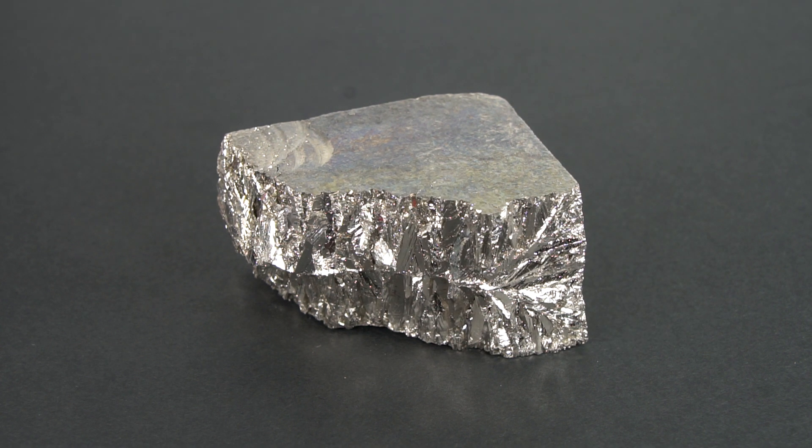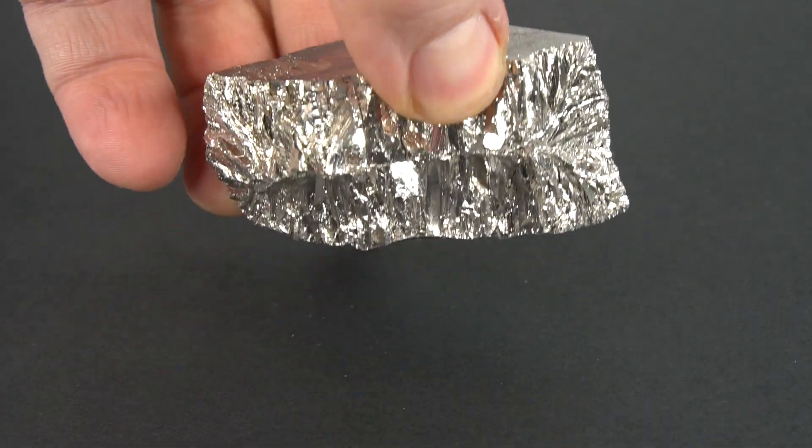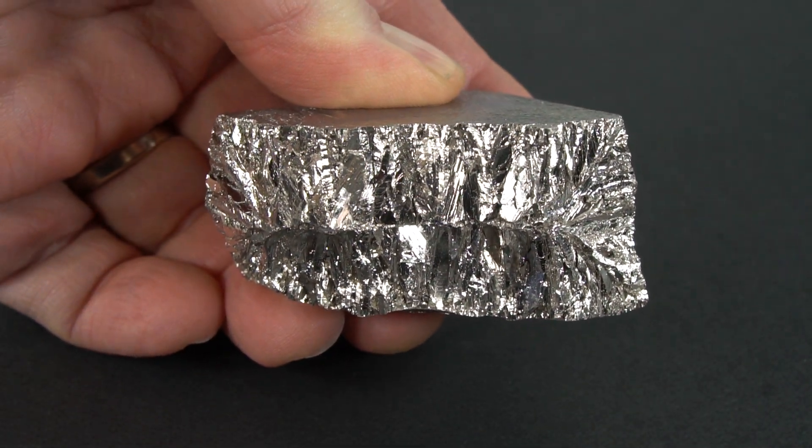Hi, this is Scott from ChemTalk, and I wanted to show you this beautiful sample of Elemental Bismuth that ChemTalk recently purchased. It's exactly one pound. We paid nine dollars for it, and we're very happy with it.